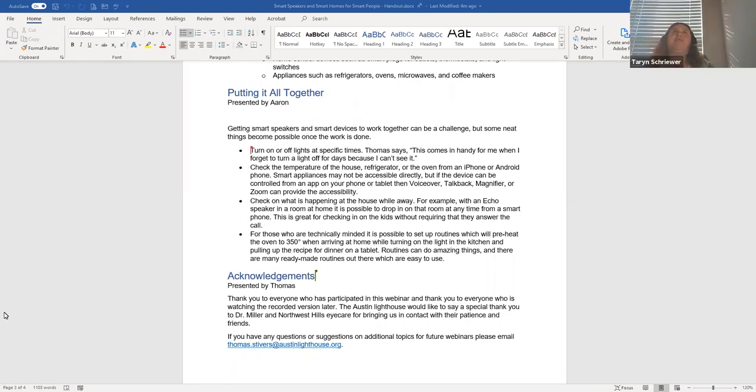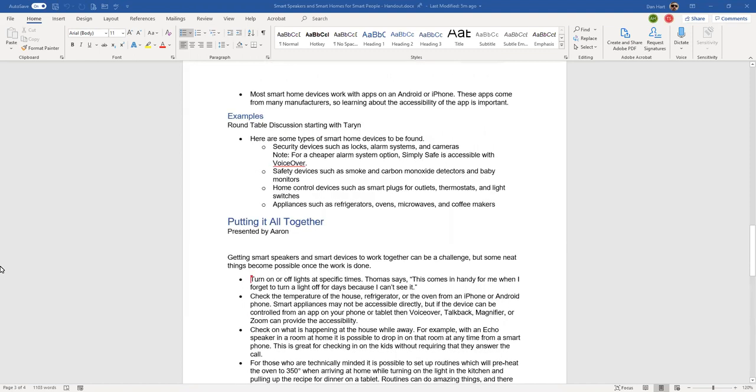If you can imagine a smart device, it's probably out there — Thomas even looked up smart shower heads. Dan mentions another ecosystem: Samsung is building its own called SmartThings. He has Bixby routines set up on his Samsung phone — for example, when he puts the phone on the charger it sets it to vibrate and turns on Do Not Disturb; when he takes it off in the morning it gives him his morning news. If you have Samsung-compatible devices connected to SmartThings, you can control them all through Bixby routines on your phone.